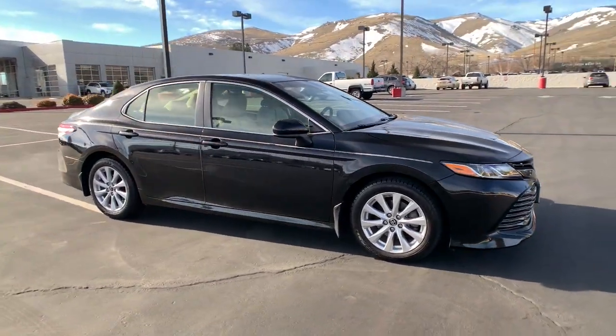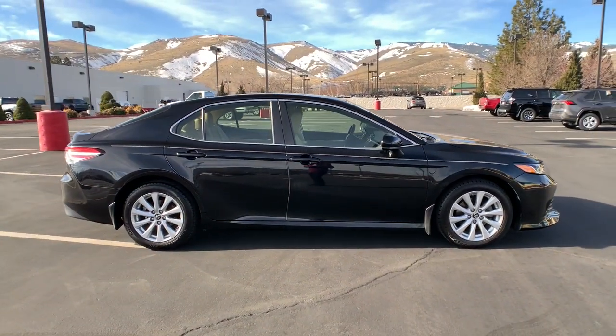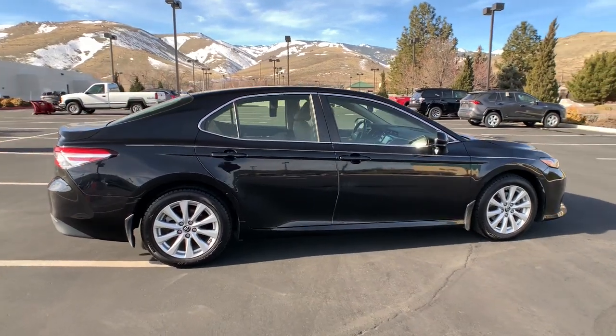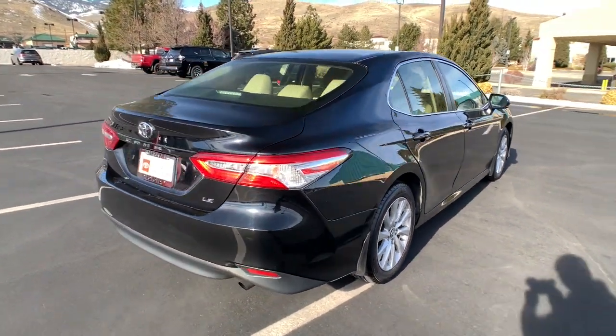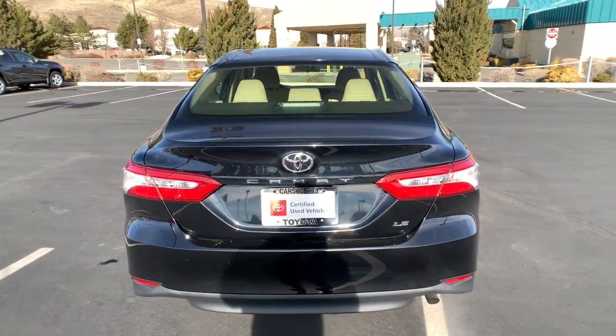Enjoy the view of this 2017 Toyota Camry. This vehicle is an outstanding buy with fewer than 60,000 miles on the odometer. This captivating Camry is the ideal family sedan.